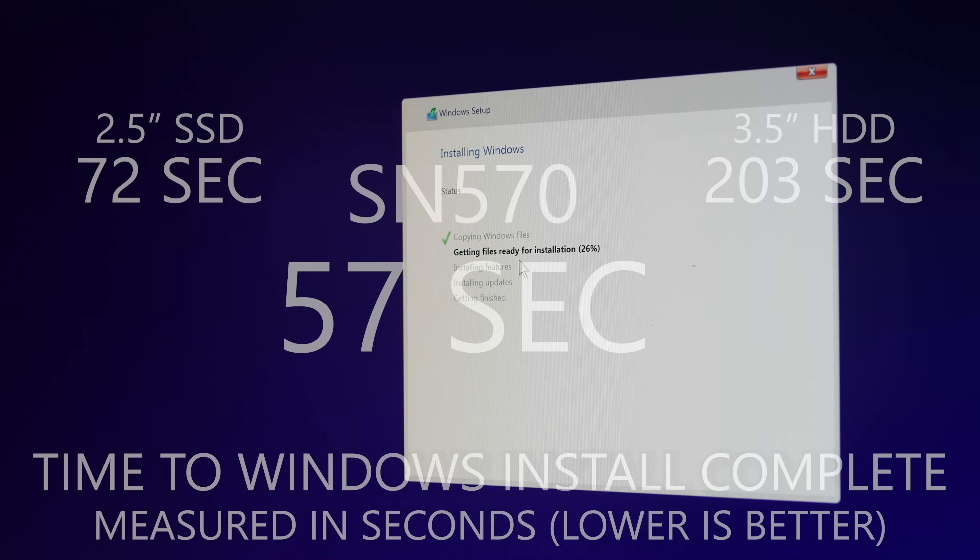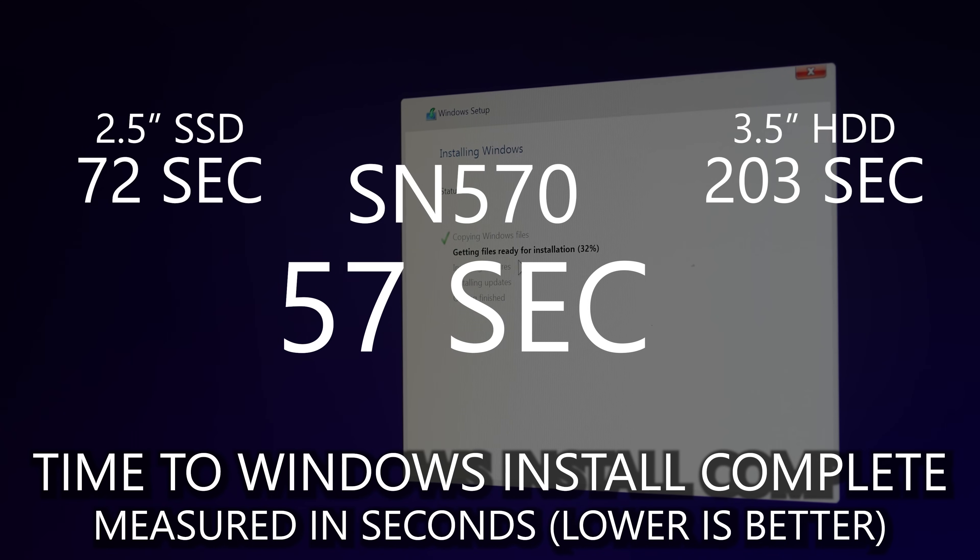Also, if you want to do a fresh install of Windows, here's where I calculated the time it took to install Windows 11, and the WD Blue SN570 NVMe also performed really well, even better in comparison to the game load times.